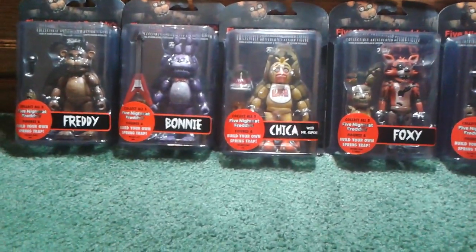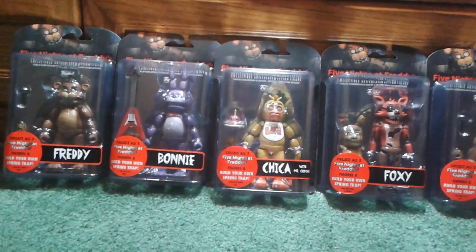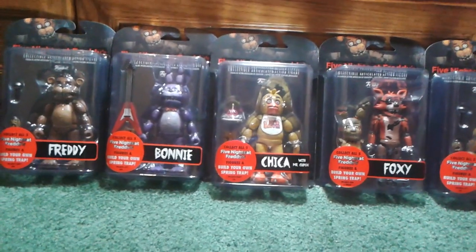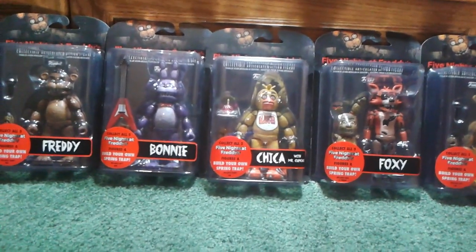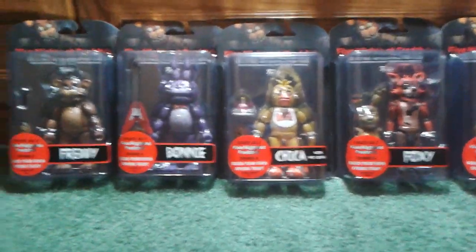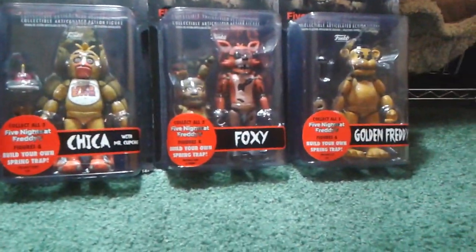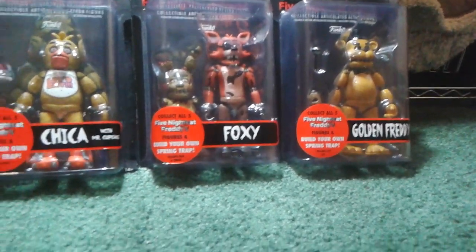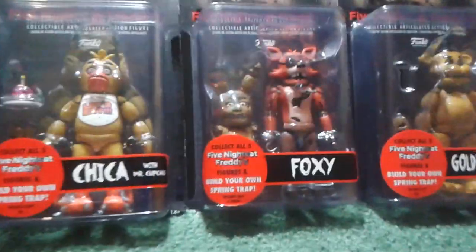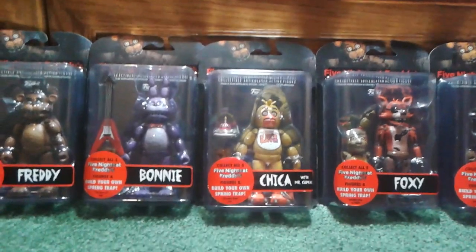Hey guys, Mr. Maximus Prime here, and boy am I excited! Today I have found Five Nights at Freddy's five-inch action figures at Walmart, and I am super duper happy that I found all of them. I have found Freddy, Bonnie, Chica, Foxy, and Golden Freddy, and all of them include the parts to build Springtrap.